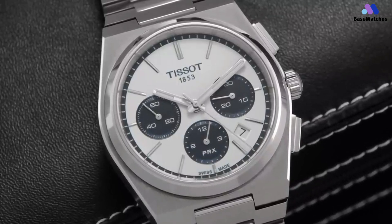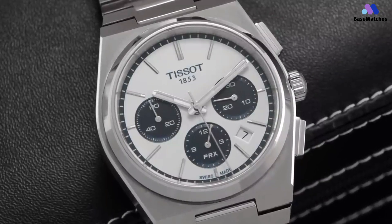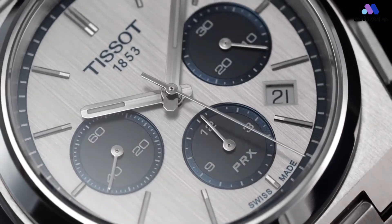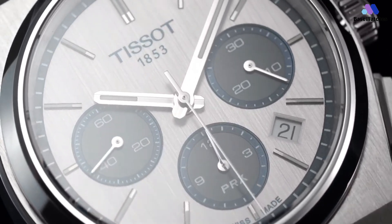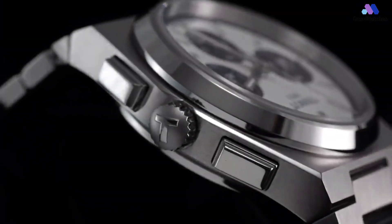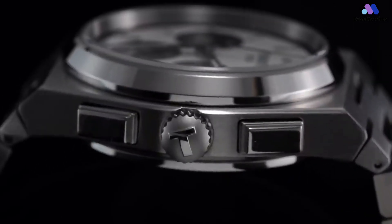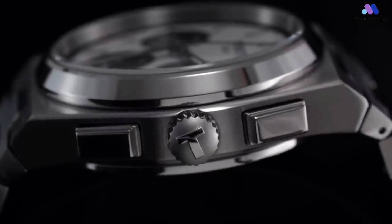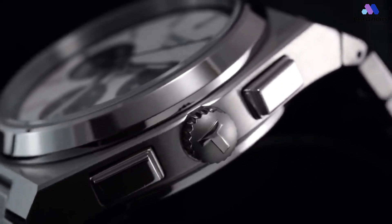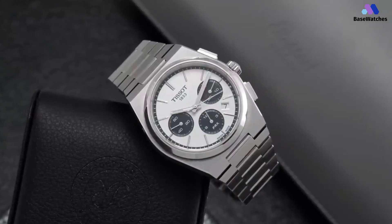Inside the case, we have the caliber ETA 5H31, a strong evolution of the Valjoux 7753. Tissot brings an extended power reserve of 60 hours and a Nivachron hairspring protecting the watch against magnetic fields. The decoration, while industrial, is quite pleasant with perlage on the bridges and a personalized open-worked rotor.